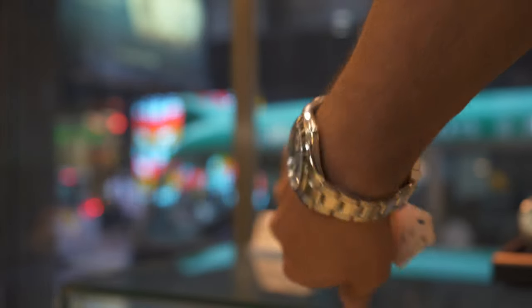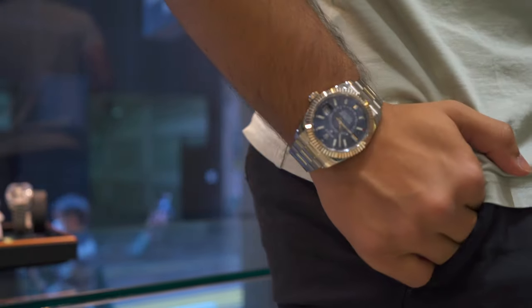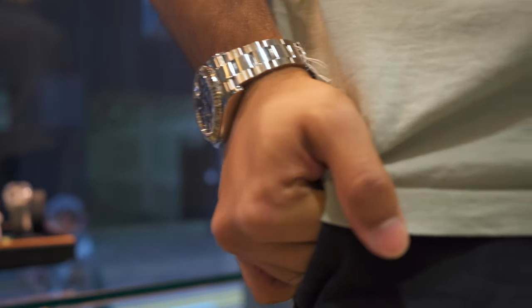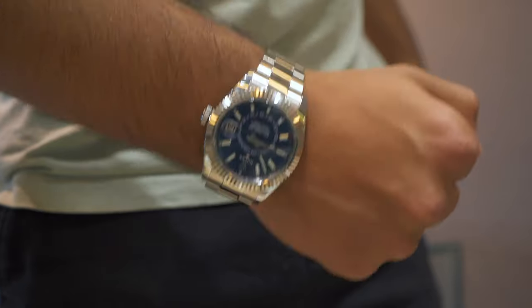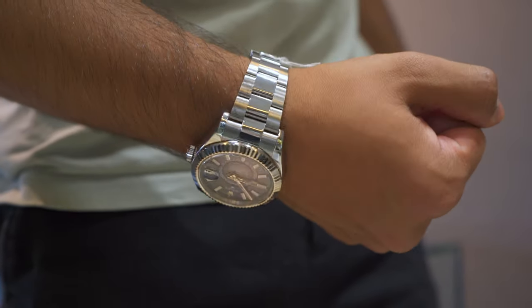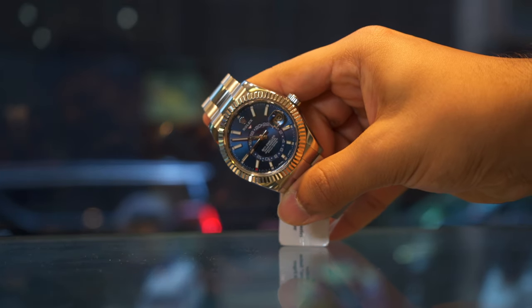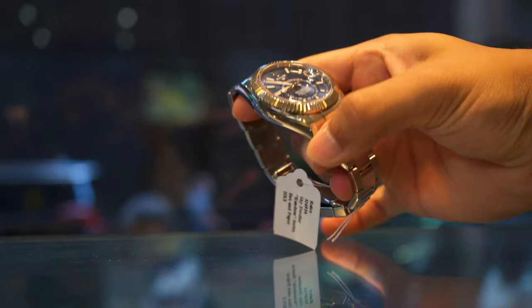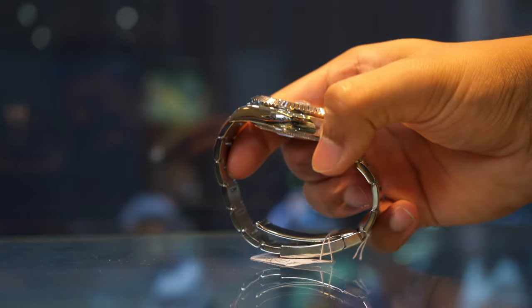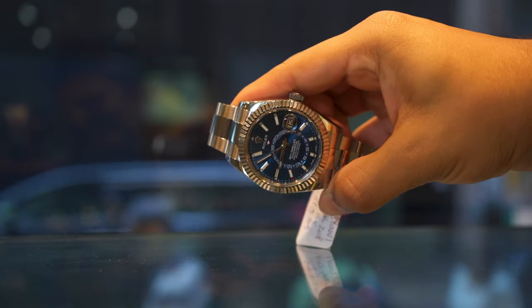Now if you like the Datejust but find it too basic, this is quite a step above — the Sky-Dweller, with a similarly blue dial and a fluted white gold bezel. No one will really learn how to use it, because everyone wants the most complicated watch and then never actually uses it. When you get a Sky-Dweller, you simply tell people it's the most complicated movement Rolex makes — without actually knowing how it works. All in all, a very cool hyper-Datejust.